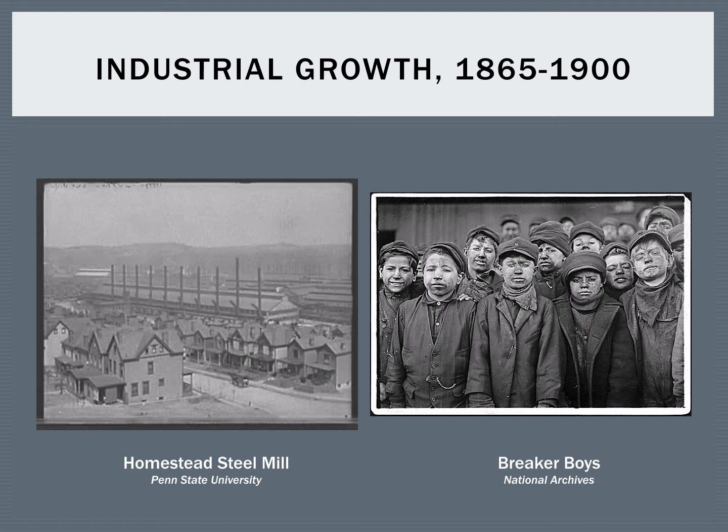Our notes for today are about the period of industrial growth from the end of the Civil War in 1865 through the rest of the century up to 1900. The textbook refers to this time period as a period of innovation and industry, and certainly it was, but not everything about it was so great.